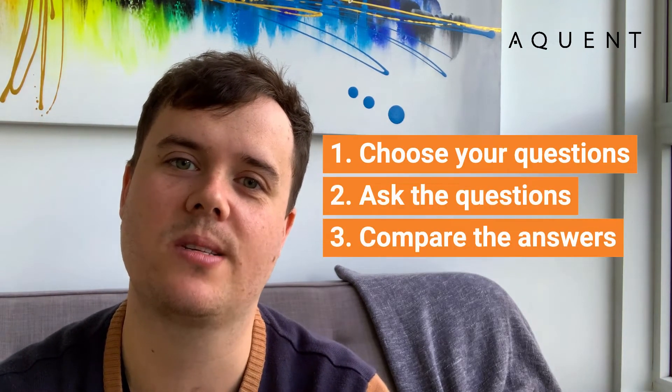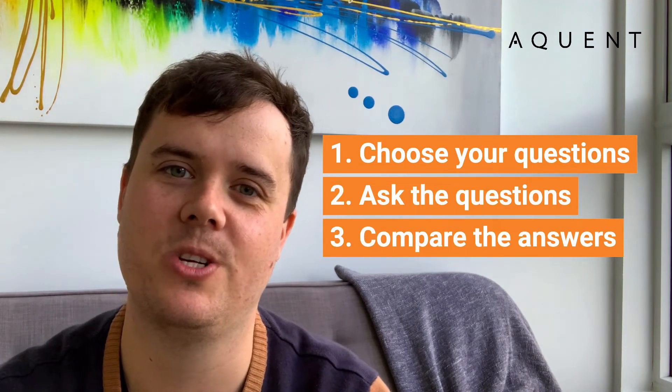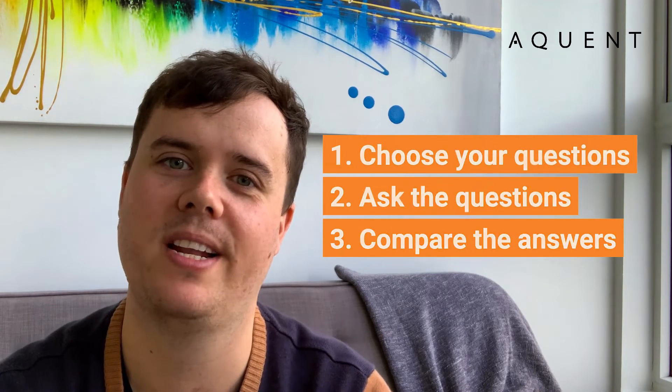Spend 15 minutes upfront figuring out what questions you actually want to ask, go into the interview, ask the questions, and then you can make an educated decision after the session on whether they are the right candidate for the role.